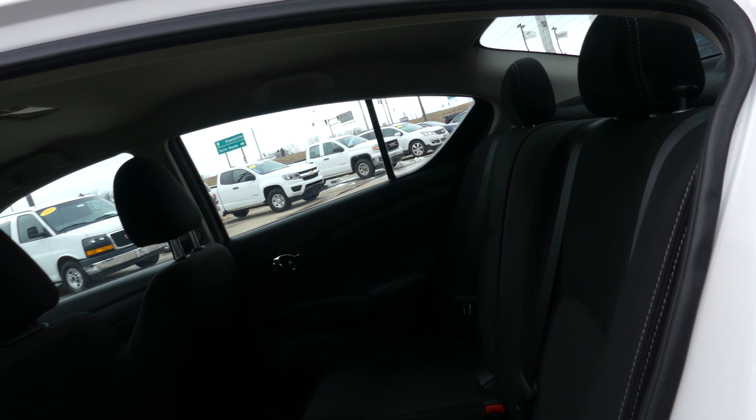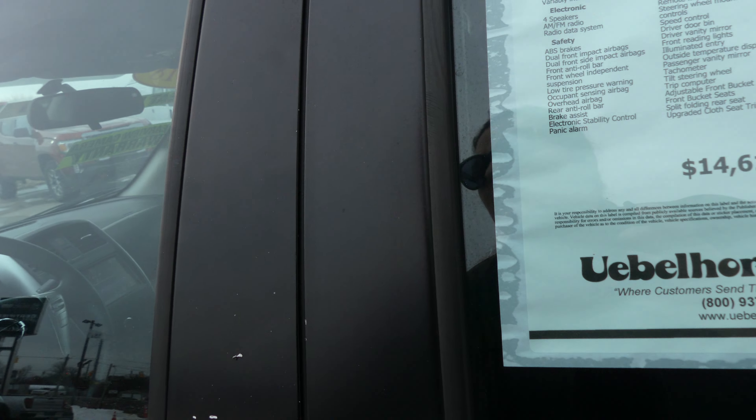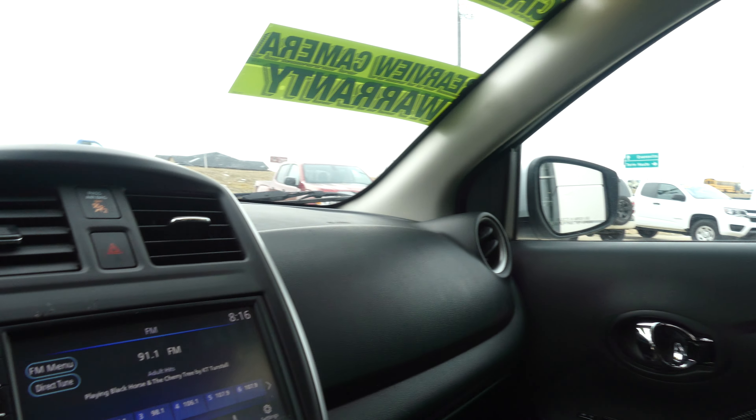Charcoal upholstered cloth bench in the back, and the same charcoal upholstered cloth in bucket seats in the front, with a black-on-black interior and dash.